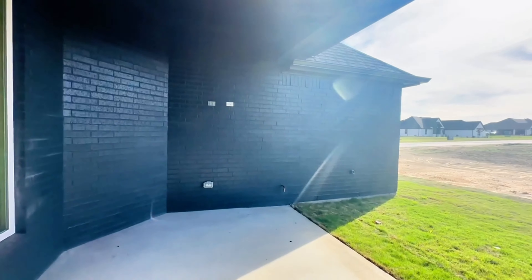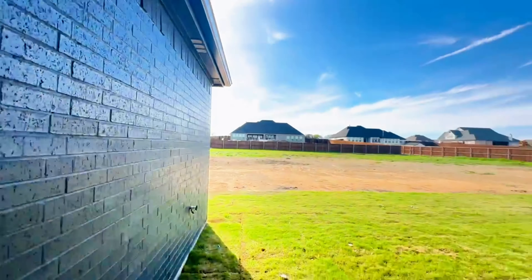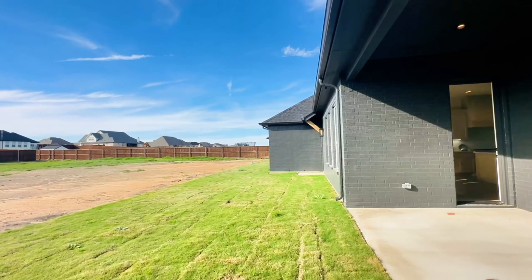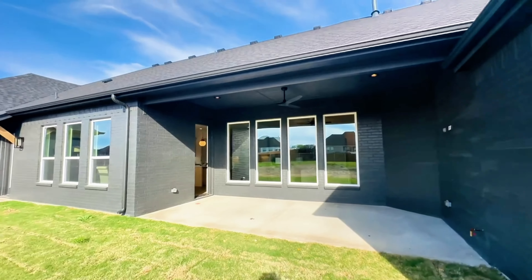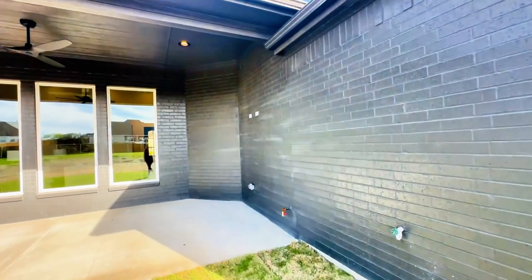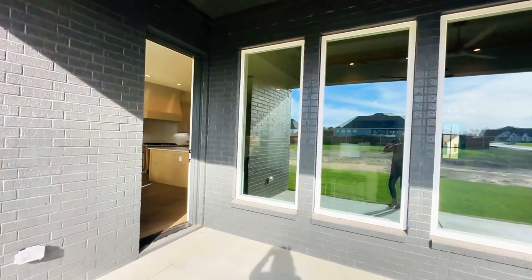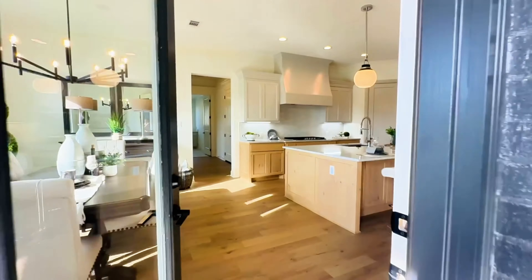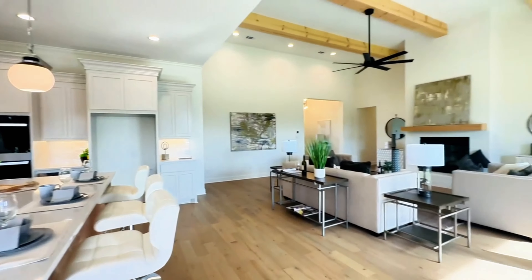It is a charcoal black painted brick home. I'll come out here so you can see — it's different in this way as well. Could you see yourself living in this home? Thank you for taking this tour with me.